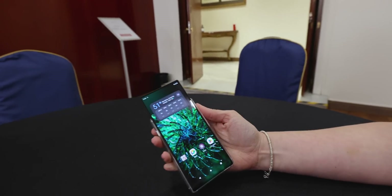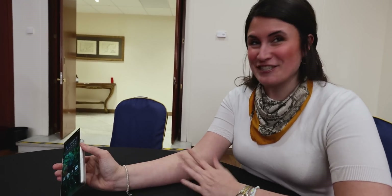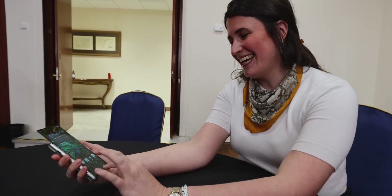I know that this is a proof of concept, but is this part fragile? It's pretty sturdy — we're working on durability. I've used it for a week and I didn't break it. Oh, you had the chance to use this for a week?